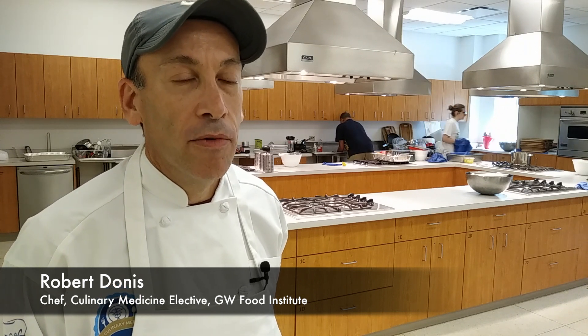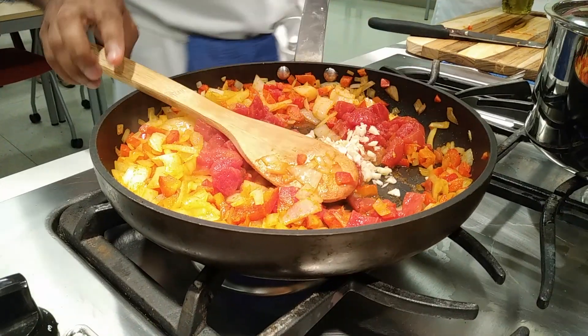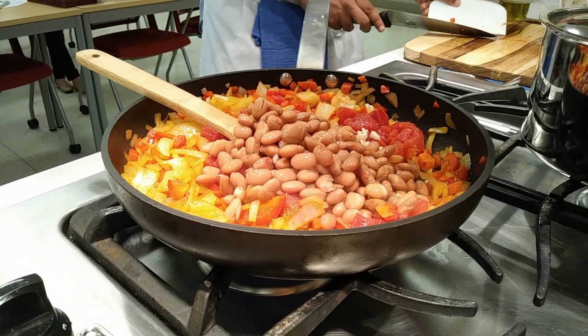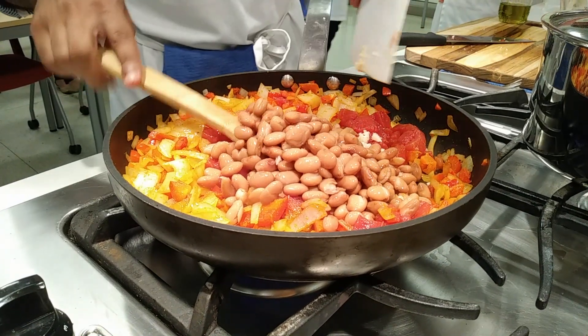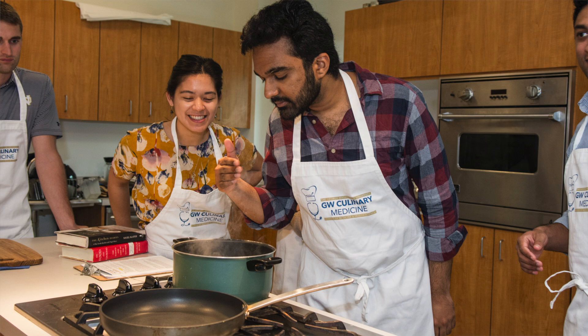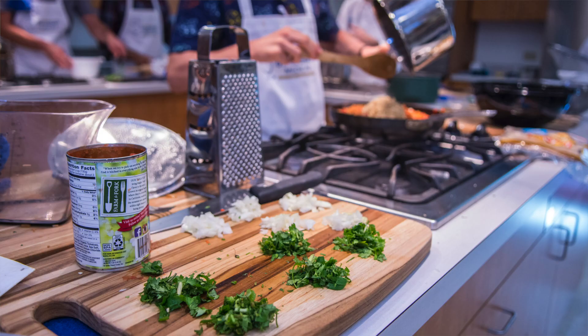Students are learning recipes based on a curriculum created by the Tulane School of Medicine. It's based on a Mediterranean diet, focused on foods that are healthy to eat for people with various health issues. We really feel medical students should have a better understanding of nutrition. Culinary Medicine goes beyond that — we're teaching about how nutrition can help prevent disease, as well as how nutrition is important in treating disease.